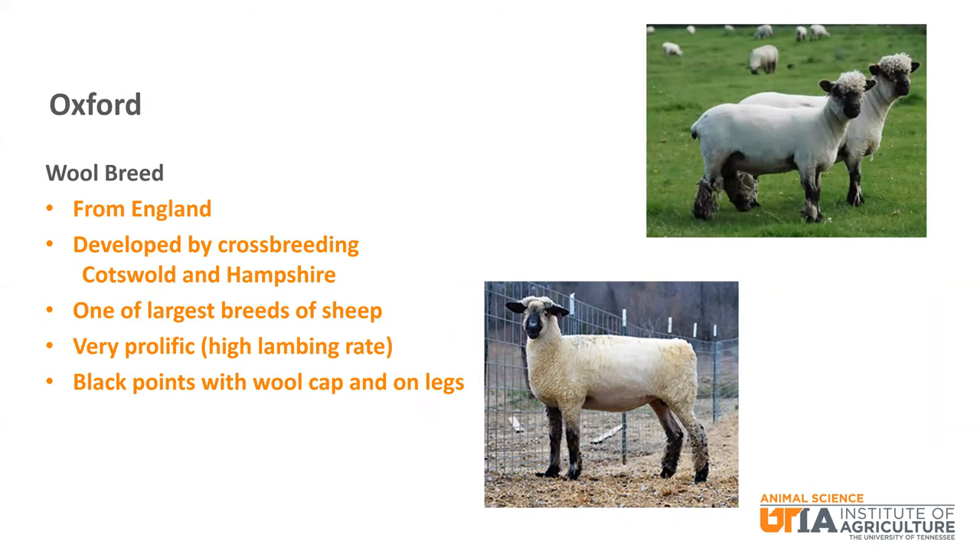Oxford is one of the largest breeds of sheep. It is a black faced wool breed from England, developed by crossbreeding Hampshire and Cotswold. It is known to be very prolific with a high lambing rate. It has black points with wool on the face, cap, and legs.